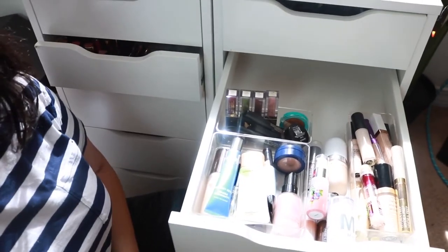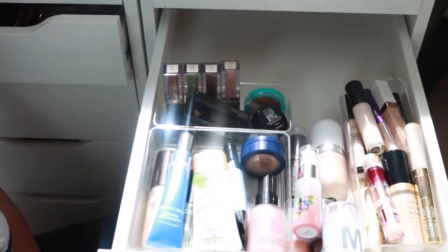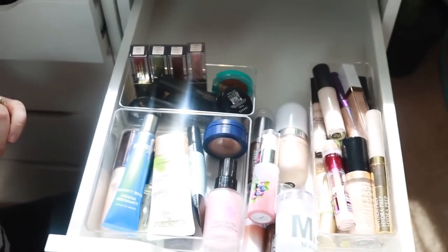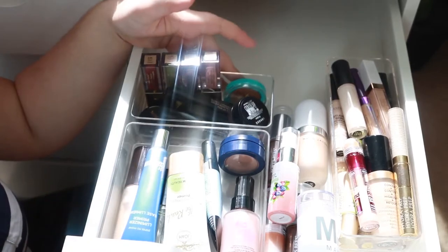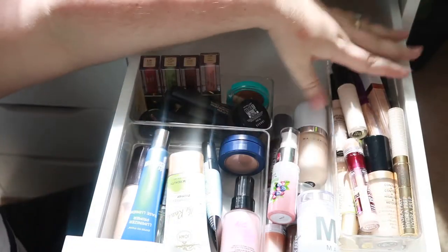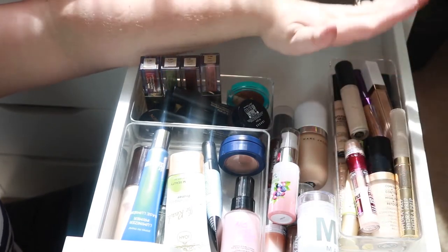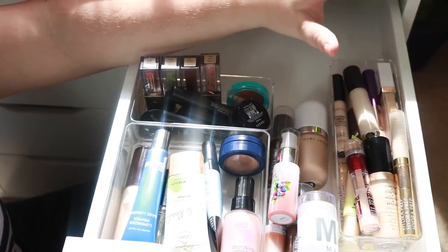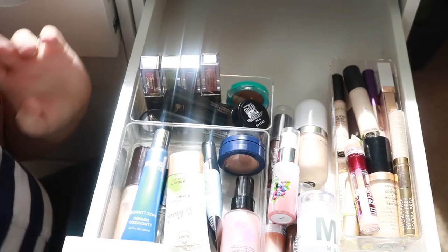Next up, this is probably one of the drawers that I need to declutter the most. This is like right below my window so the sun is just beaming right in. This is probably the drawer I need to declutter the most simply because of my concealer cup — this is just too much. I'm gonna pull out the ones I know for sure I'm not getting rid of, and then go through everything else.